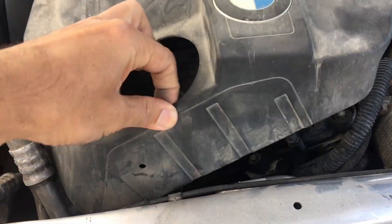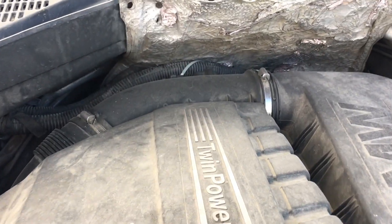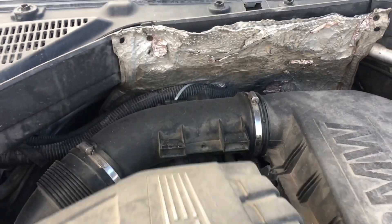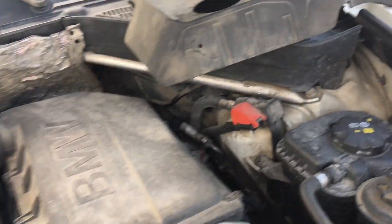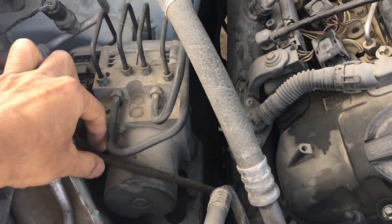Removing the engine cover is really easy on N55 engines. This particular problem is addressed only for turbo engines. Here you can see how the engine cover is removed on the N55 engine — this walkthrough is aimed at beginners, though most of you might already know why the issue occurs.